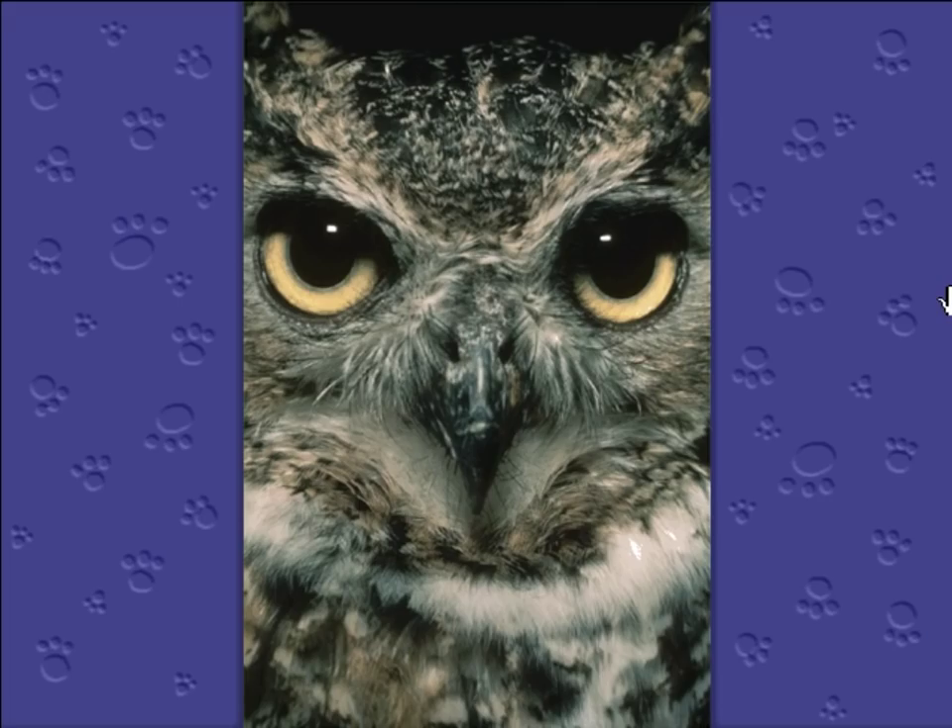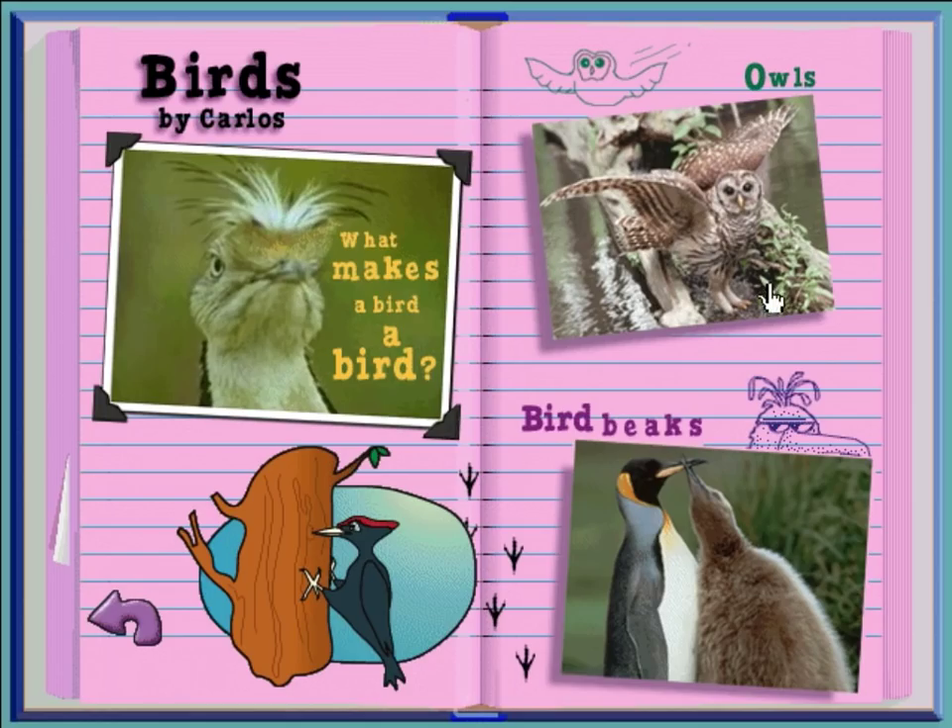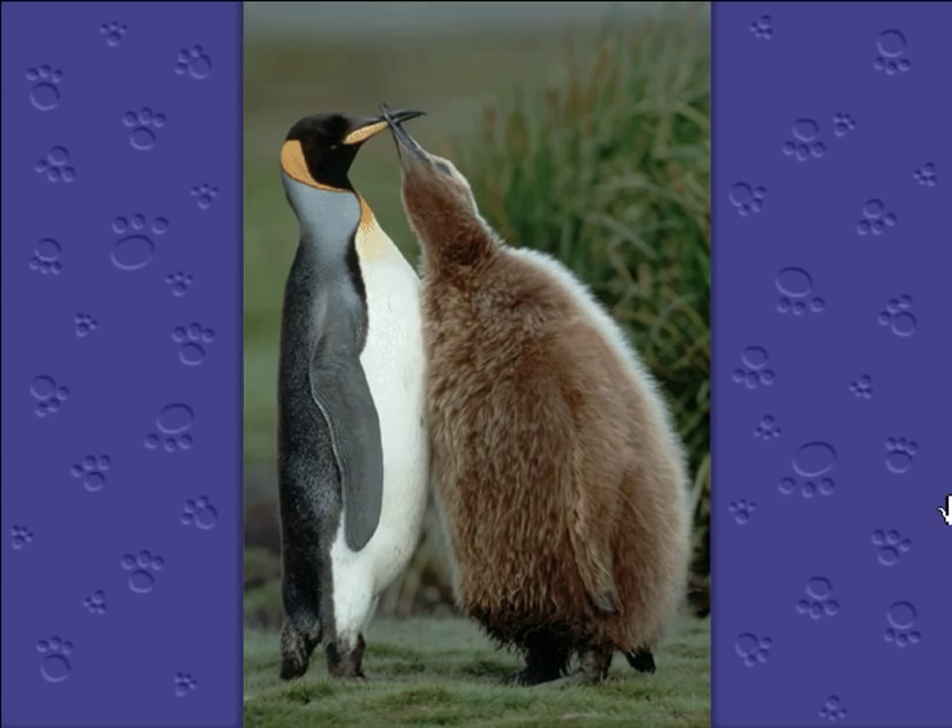And how about those eyes? They are huge! Owls' eyes take in enough starlight so that on a moonless night, owls can see as well as we can on a cloudy day. Bird beaks. Birds can't use their wings to hold things or even scratch themselves. So sometimes they use their beaks to do the job. This penguin is using its beak to feed its baby chick.